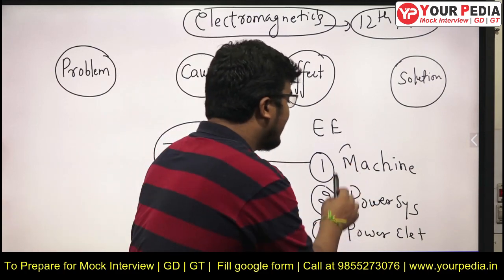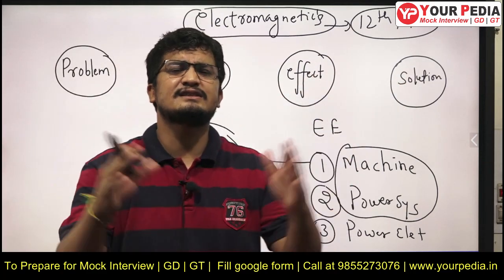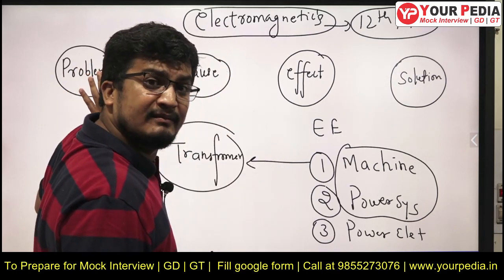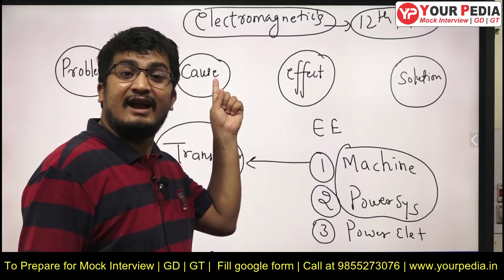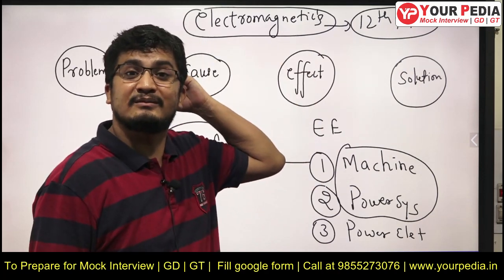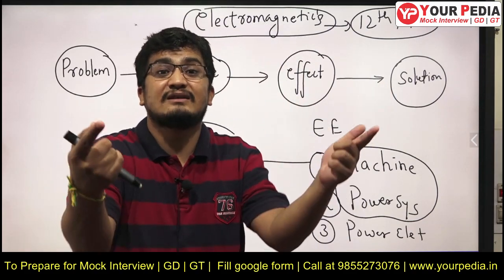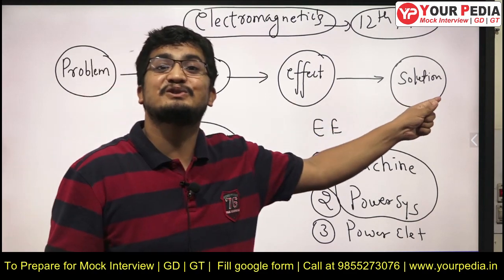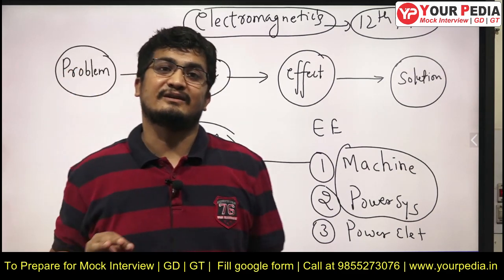For machines and power system, follow this cycle: problem, cause, effect, solution. You have prepared these subjects extensively for the written exam, but for the interview, you need to think: what is the problem — for example, voltage imbalance; what is the cause of that; what is the effect; and what is the solution? Start asking yourself these questions while preparing. For example, voltage deviation from the rated value is the problem — then find the cause, then the effect, then the solution. If you prepare machine and power system this way, you will find all the answers for interview questions.